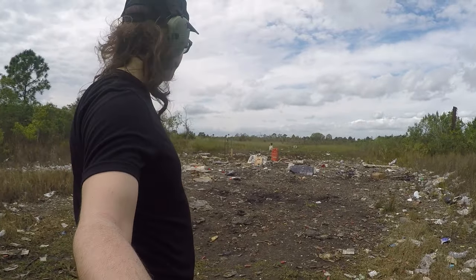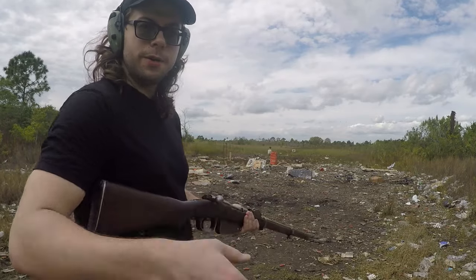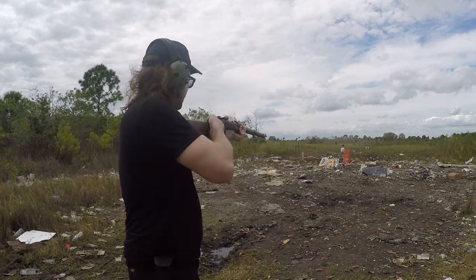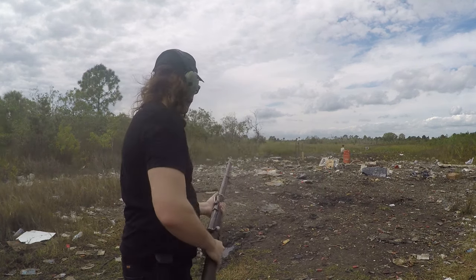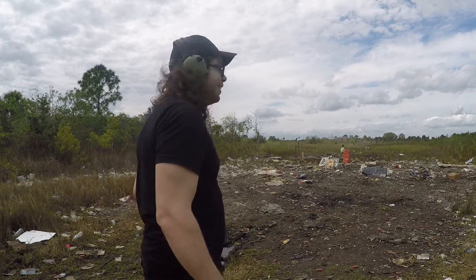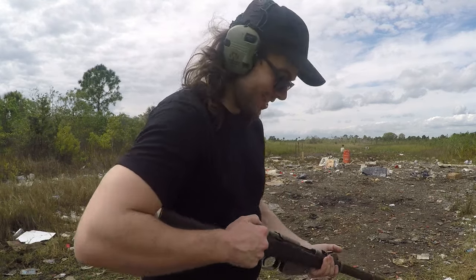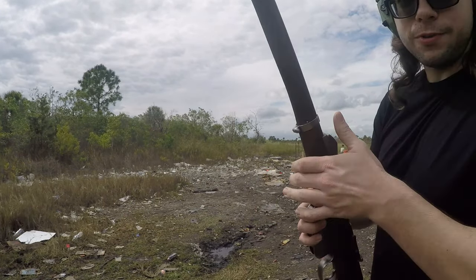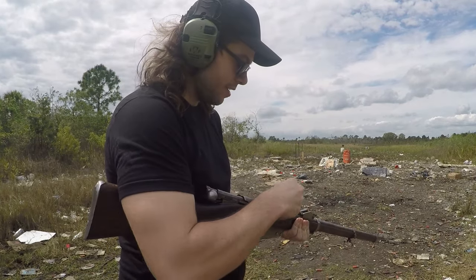Cardboard target is officially placed downrange. Grab the old rifle, close it up — we appear to be ready to go. I'm going to aim center mass, let's see if we hit high or low. Actually, that's a round hole and it's right at point of impact. No way — I might actually have myself a good usable rifle. We might have to bench rest and actually test this thing for accuracy because that is awesome. I don't have a bench rest area out here, so I'm just kind of offhand shooting.